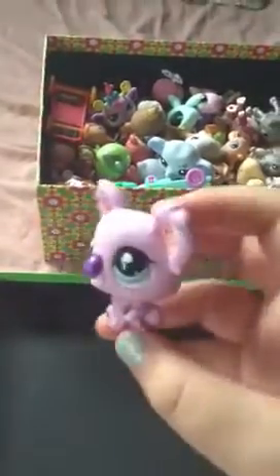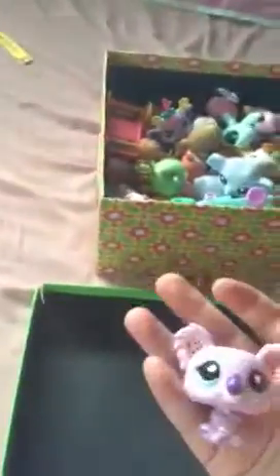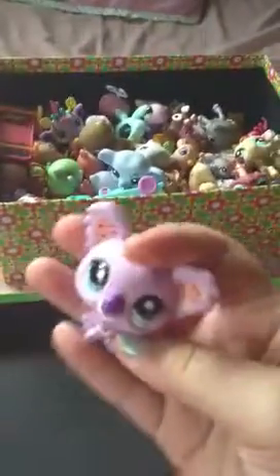This is a trade video for Rainbow Tiger, so hopefully we can trade. I'll show you what pets I have. I have this giraffe — it's in really good condition. This elephant — it's really cute. Caterpillar — it's in really good condition, there's no marks. It's a whole pet.